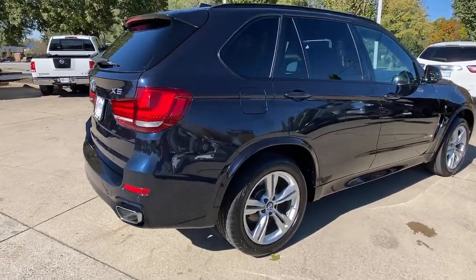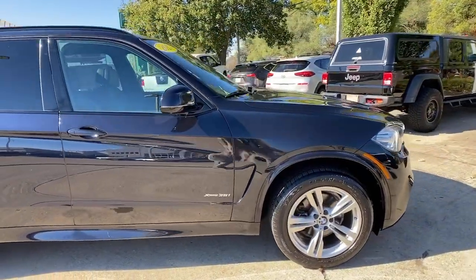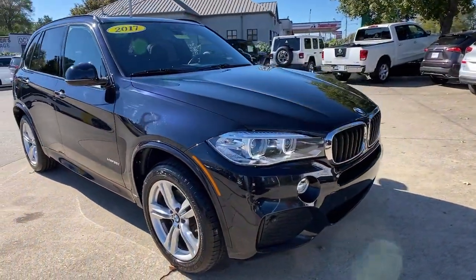Hop into the 2017 BMW X5. This vehicle still has fewer than 40,000 miles on the clock, so it won't last long.